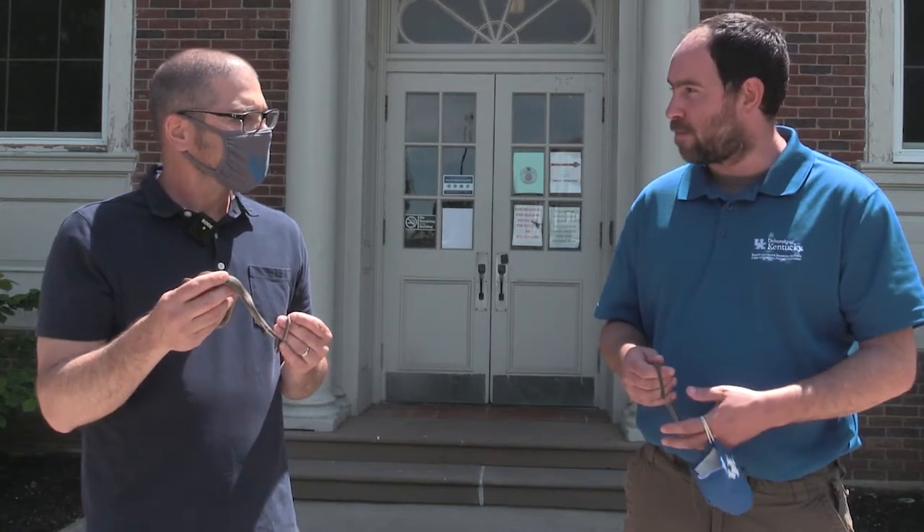Good morning. Today we have a special Kentucky snake identification segment because we have with us Dr. Steve Price, our resident herpetologist and associate professor in the Department of Forestry and Natural Resources here at UK, who's going to walk us through our snake ID for the week. Steve, you've got our study specimen from some of your active research here.